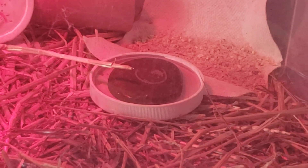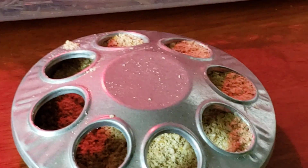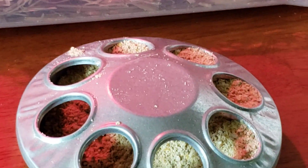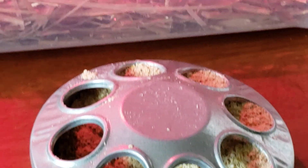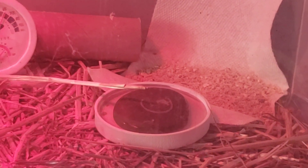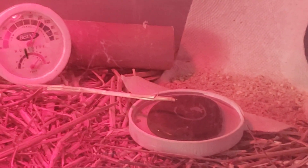Their food, I had it in this thing, which you see is giant. They could get in these holes. So I put it on a paper towel, which I will probably transition into a bowl as well.